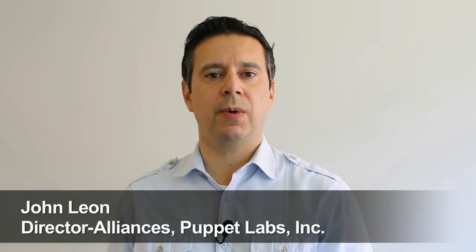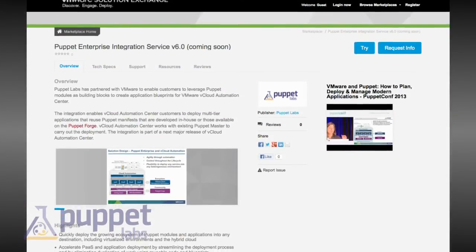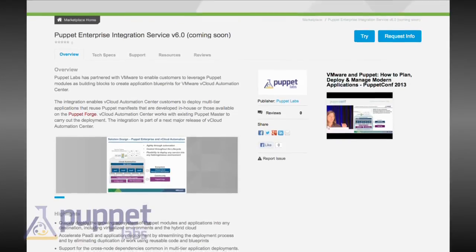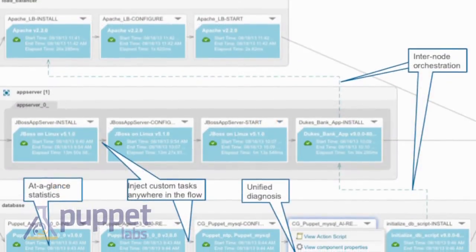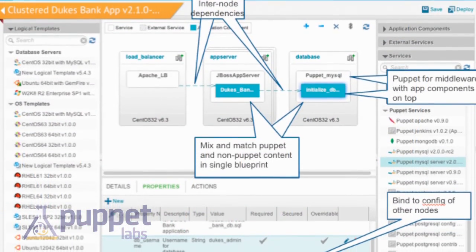Puppet Labs is excited to partner with VMware around the vCloud Automation story. Specifically, we're working on integrated solutions around vFabric Application Director and vCloud Automation Center. As a user, you can deploy multi-tier, complicated applications through a drag-and-drop interface on vFabric Application Director. Puppet's power in building and managing those applications for compliance is a key component of the overall story.